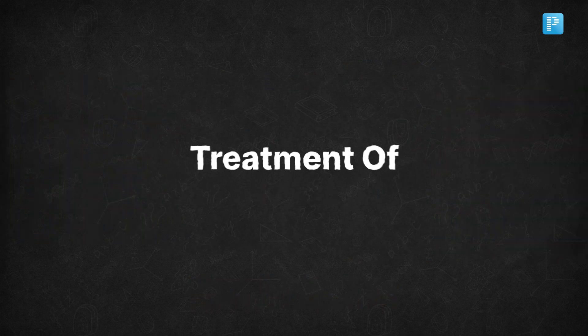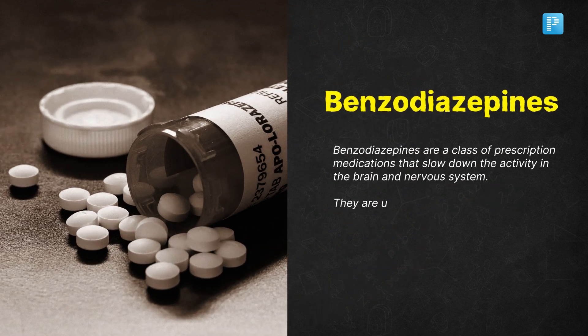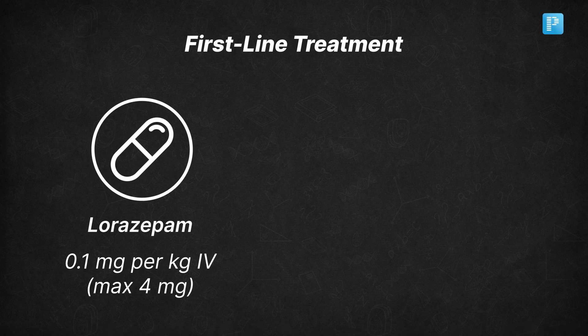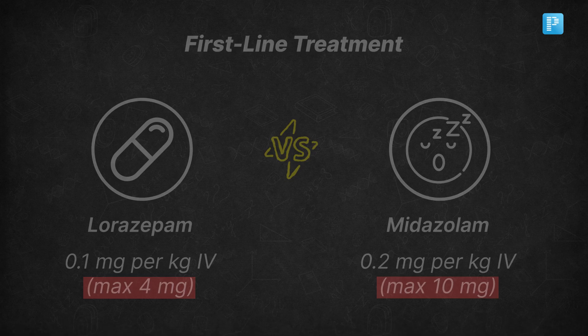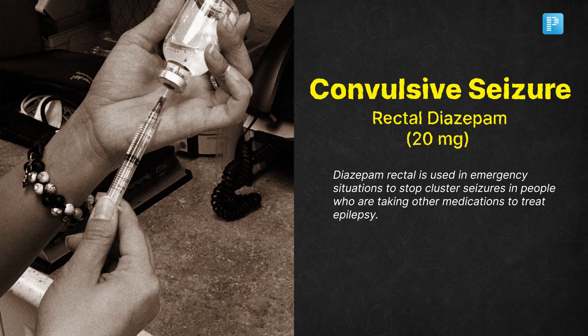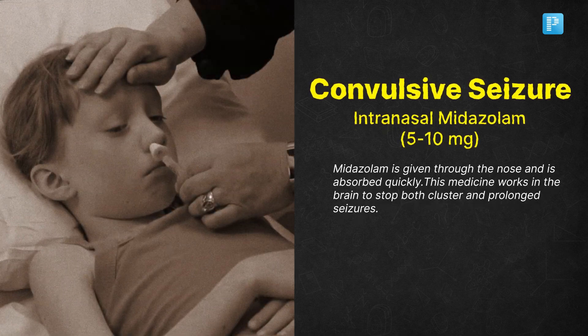Now we get into treatment mode. For first-line treatment, benzodiazepines are your go-to. You can administer lorazepam at 0.1 mg/kg with a maximum of 4 mg IV, or midazolam at 0.2 mg/kg with a maximum of 10 mg IV. If it is a convulsive seizure, you might also use rectal diazepam or intranasal midazolam at 5–10 mg.